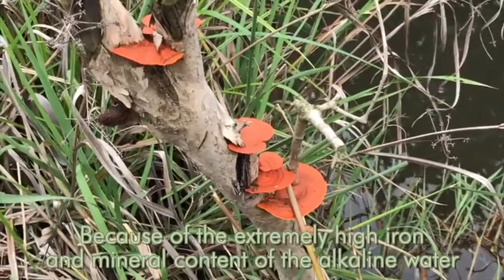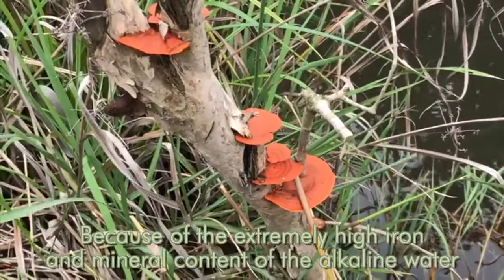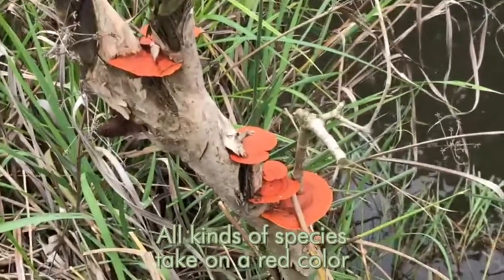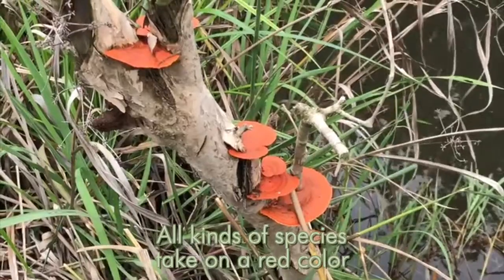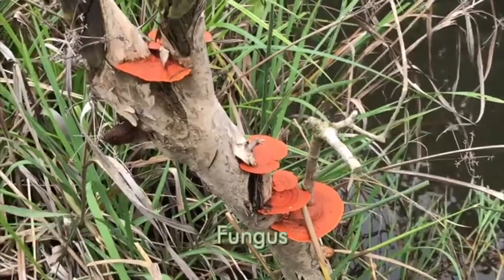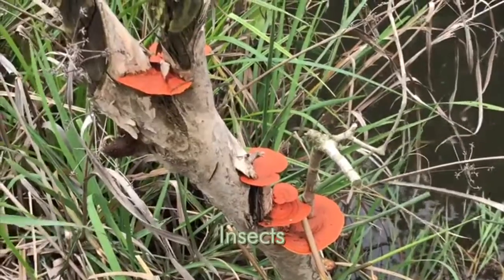Because of the extremely high iron and mineral content of the water — of the alkaline water — all kinds of species take on a red color: snails, fungus, insects.